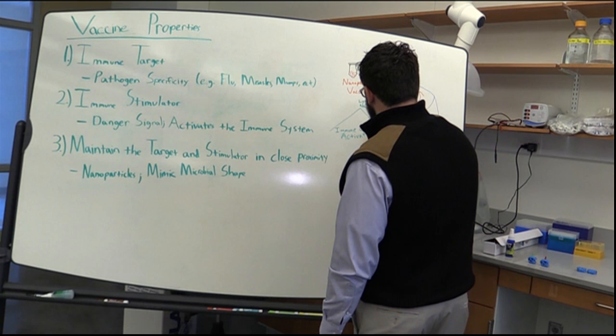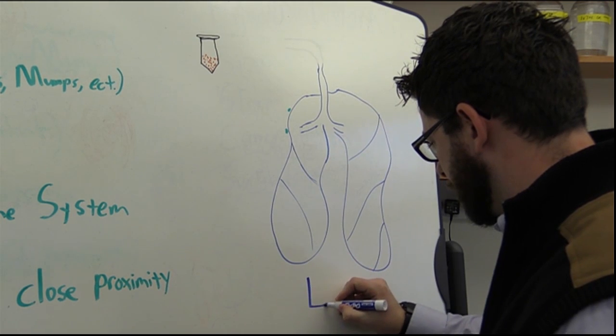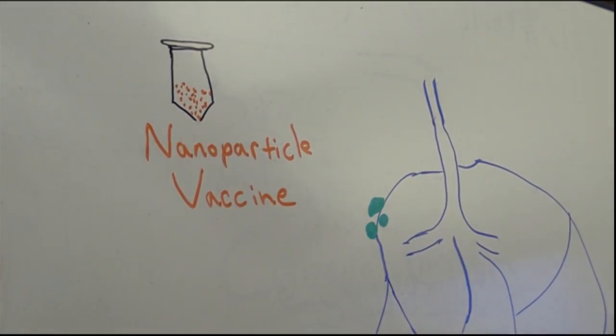One UNC research team's discovery using tiny particles could mean big changes for the future of vaccines. Give Dr. Greg Robbins a whiteboard and a few minutes, and he'll show you how vaccines could be transformed using tiny objects called nanoparticles.